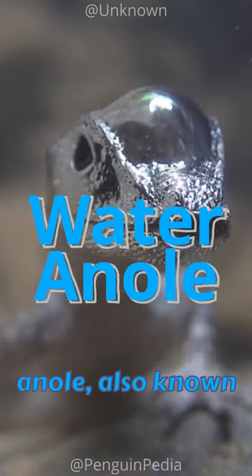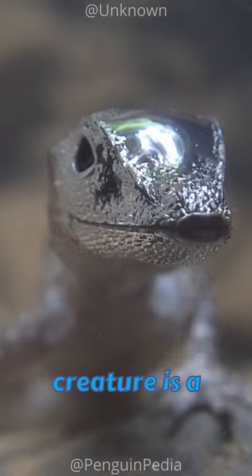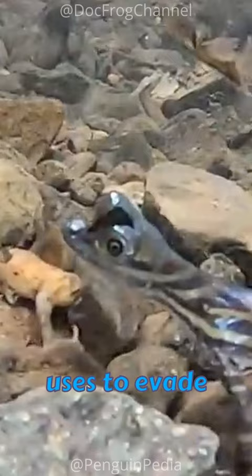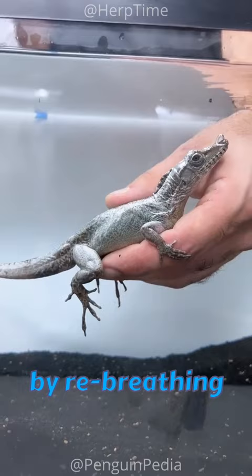Meet the Water Anole, also known as Anolis aquaticus. This unique creature is a member of the Dactyloidae family and is indigenous to the western regions of Costa Rica. The Water Anole has a remarkable ability to breathe underwater, a skill it uses to evade predators by diving into rivers or streams. This is achieved by re-breathing oxygen from their lungs using a nasal air bubble.